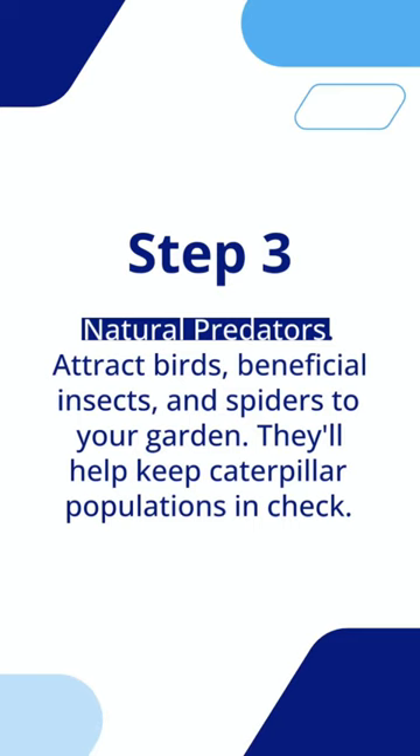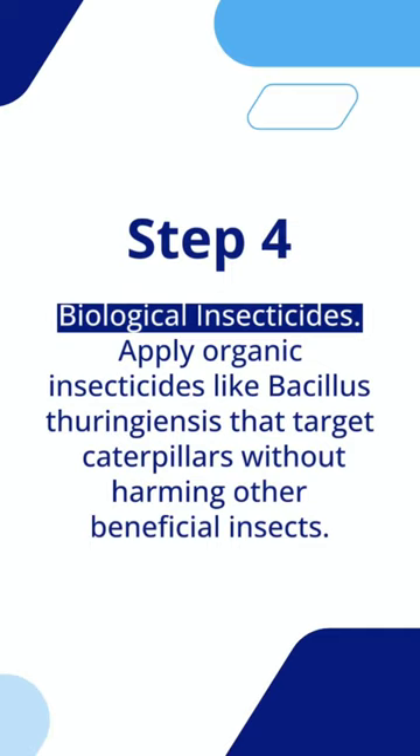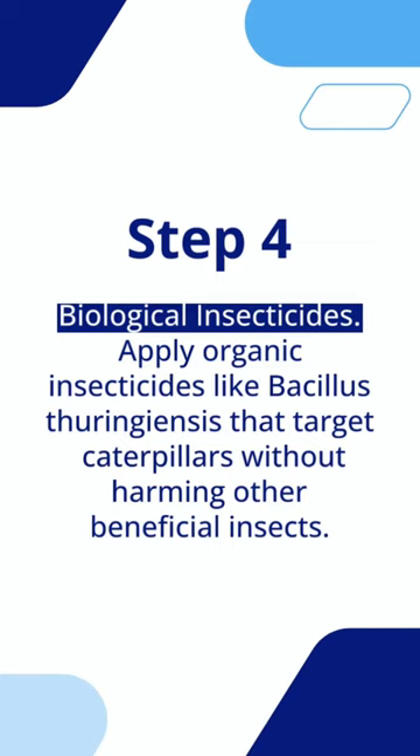Step 4: biological insecticides. Apply organic insecticides like Bacillus thuringiensis that target caterpillars without harming other beneficial insects.